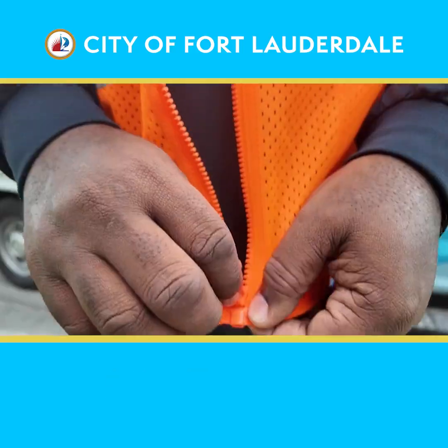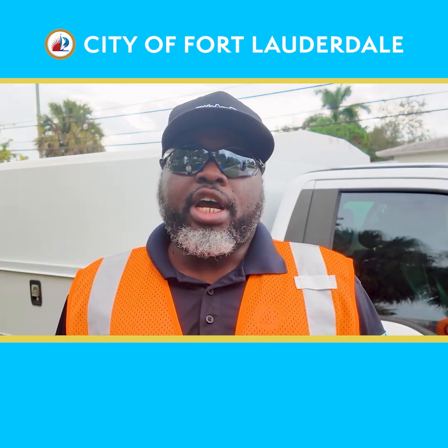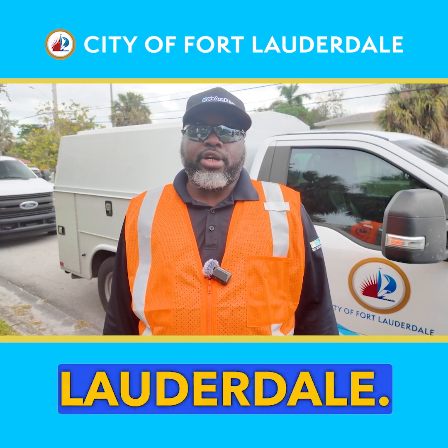My name is Edward Shuler. I work with the stormwater inspection team — I'm the inspection chief. I've been with the city of Fort Lauderdale for 19 years, and today we're going to show you how we inspect the storm drains throughout the city of Fort Lauderdale.